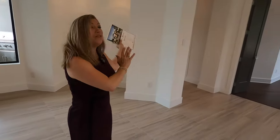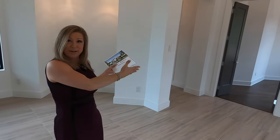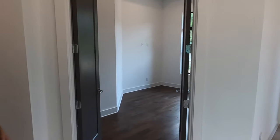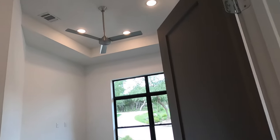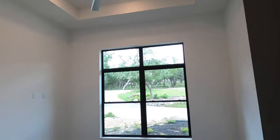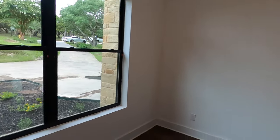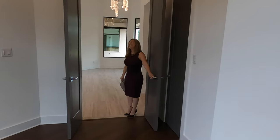On one side we have the master, so we'll see the study and the master first. This is the study — beautiful high-end French doors, definitely got the tall ceiling with hand-scraped wood floors. You can be sitting here at your desk and see everything that's going on, but shut out the world if you need to be productive. Beautiful solid double doors.